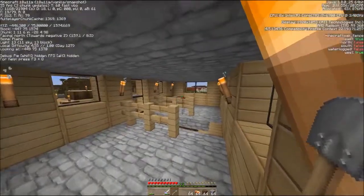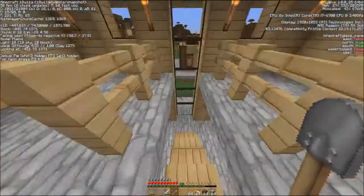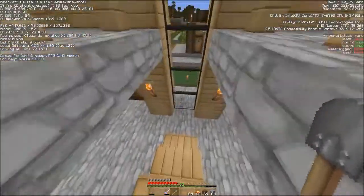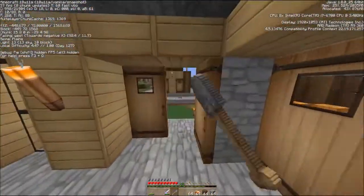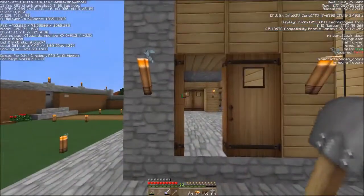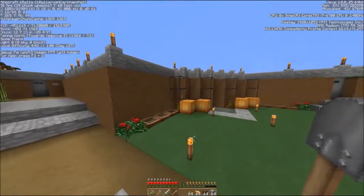So upstairs here we have what I'm going to eventually put some bookshelves and stuff back into. Right now all my bookshelves have been used in the temple for my enchantment room, but I'm working on getting more of those done. I'm going to need to get more leather or find more books.